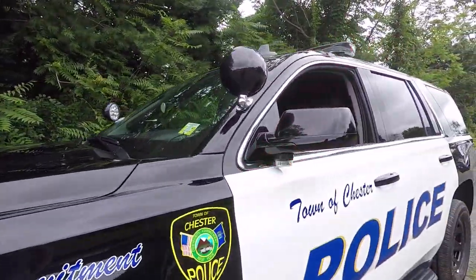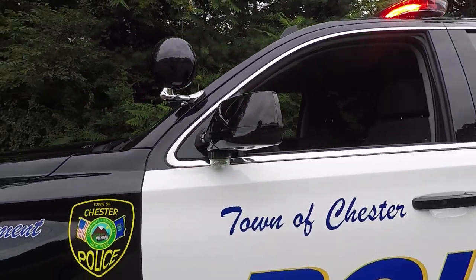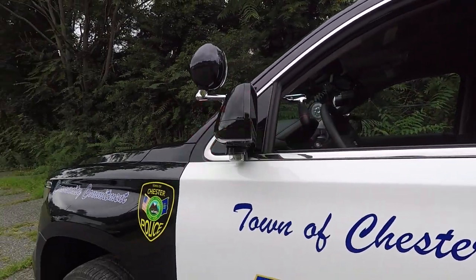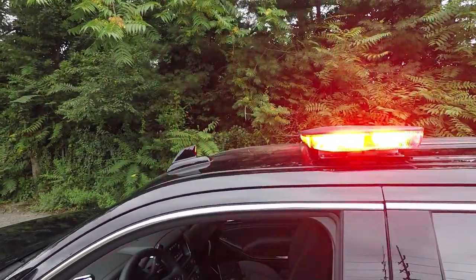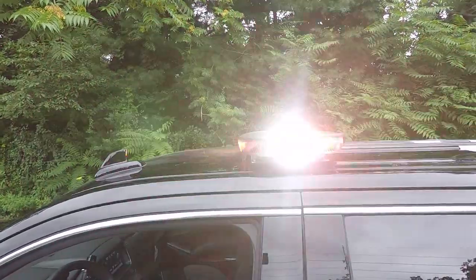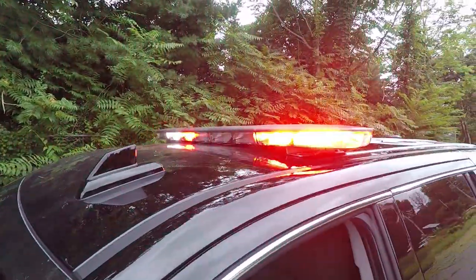Underneath the mirror we have SoundOff Signal dual-color intersectors. The white override on this feature is for additional alley lights. The light bar on this vehicle is a SoundOff Signal M-Force in dual-color configuration with front full takedown and left and right alley.